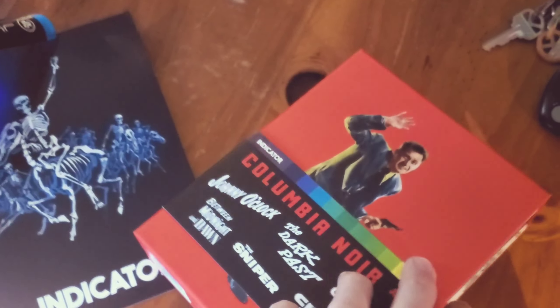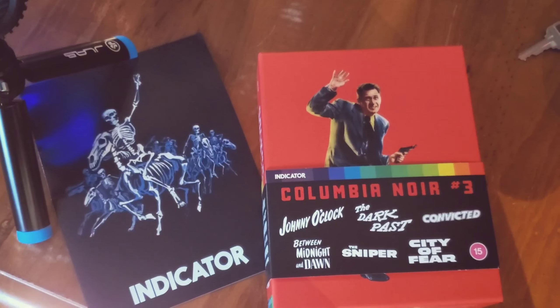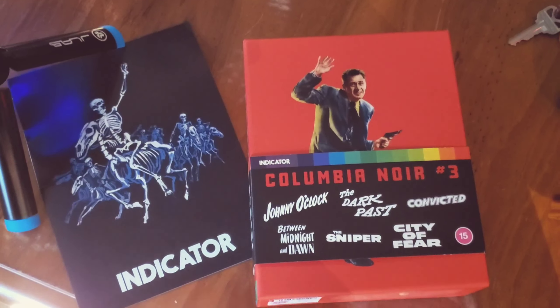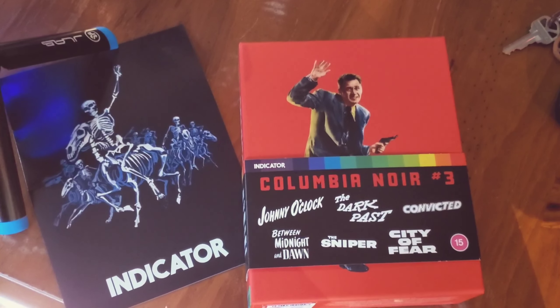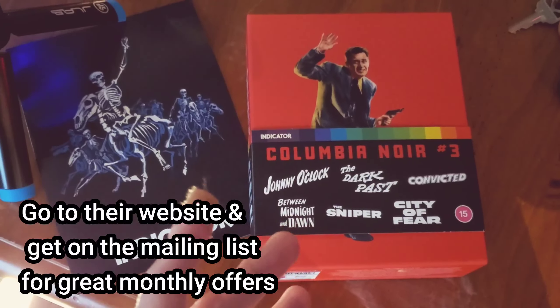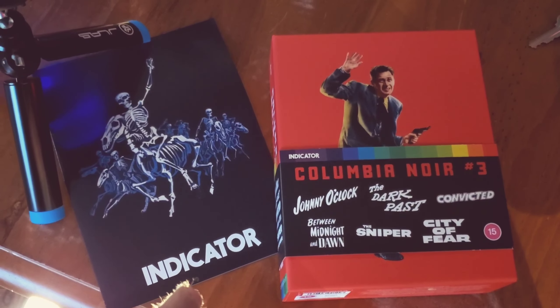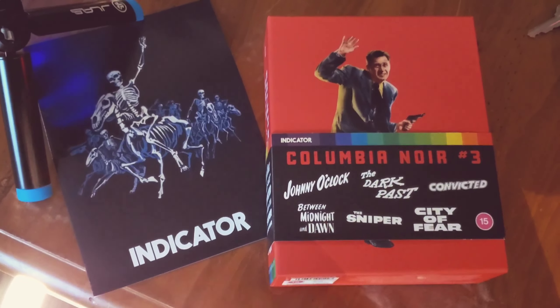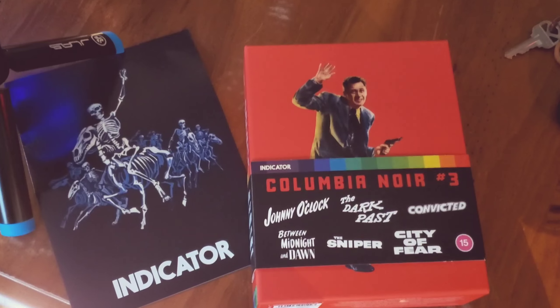That's number three in the Columbia Noir series — there are two others out and one more on the way. I think it's another home run for Indicator. They just put out some great stuff, and I highly recommend you search out Columbia Noir Three. Go to Indicator's site — you can probably still get it right now. Also subscribe to their website and you'll get email updates; they have sales at least once a month. Another great home run box set from Indicator.